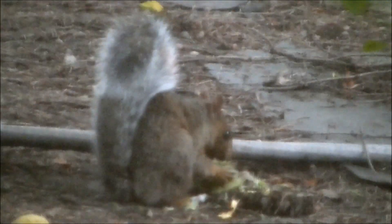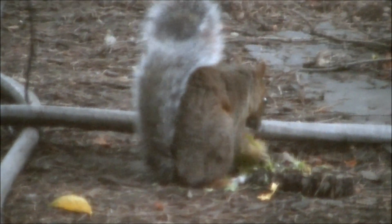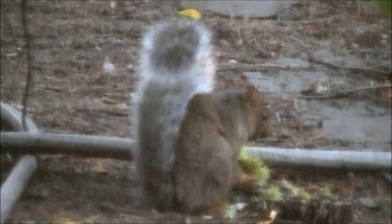We'll turn this way. Or it'll run. I don't think I've ever seen a squirrel like that before. Walk the squirrel.